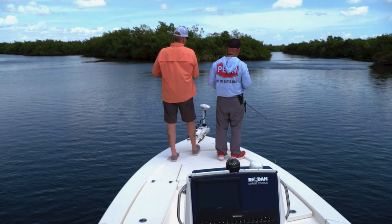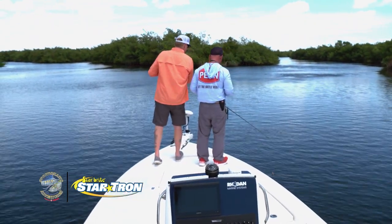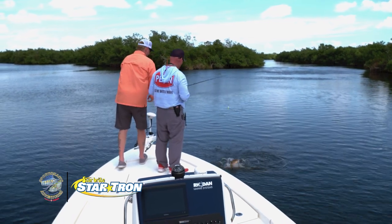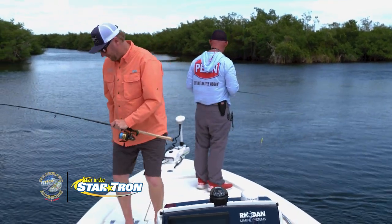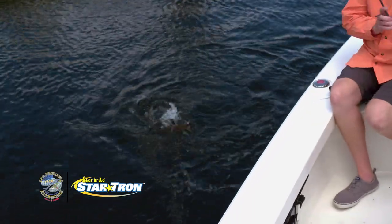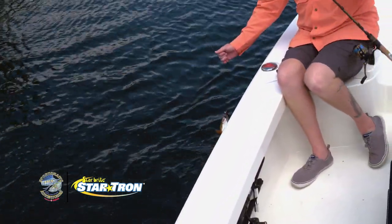Digging down — might have another red. It is another red. Three — and the biggest red so far today. We need a trout. What's that slam? Snook, trout, red, tarpon.